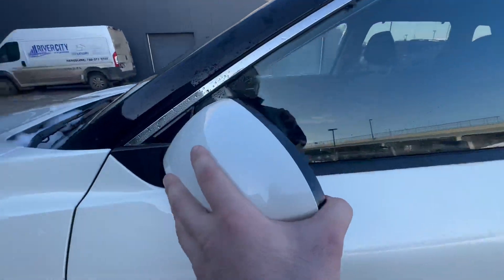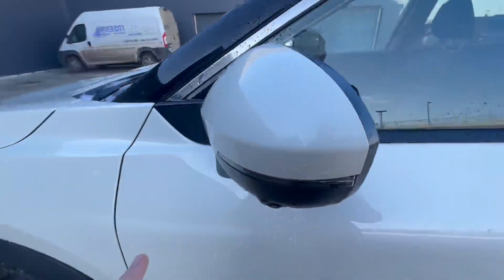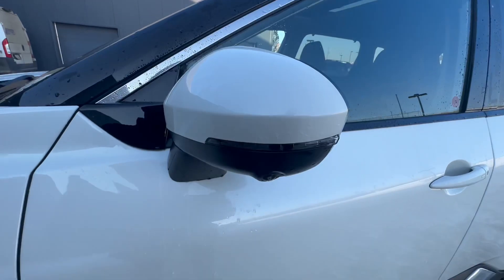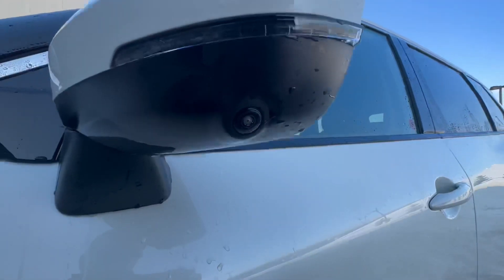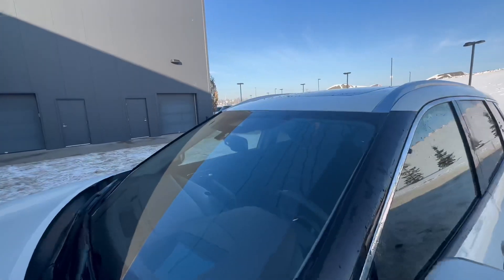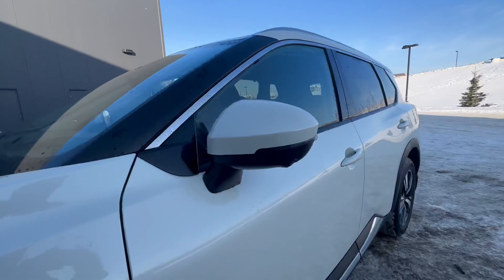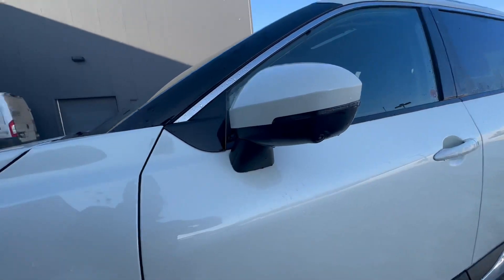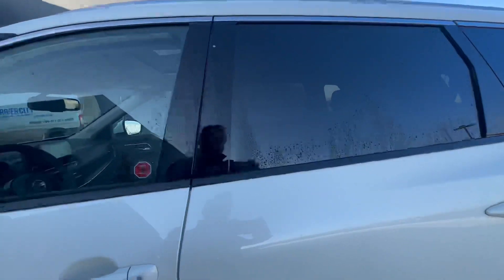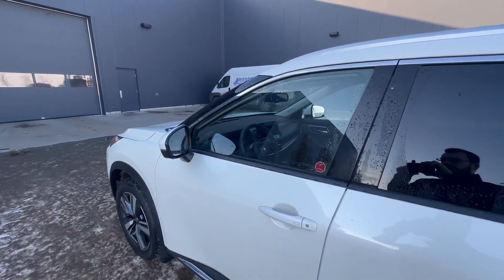Taking a look at our mirrors, we do have breakaway mirrors with blind spot monitoring. This one also has a light there for your indicator. We have cameras located all over the car — one in the windshield for your ProPilot assist. The side view mirrors also have cameras, and the one in the back works in collaboration with the one in front to give you a 360-degree view of the vehicle.